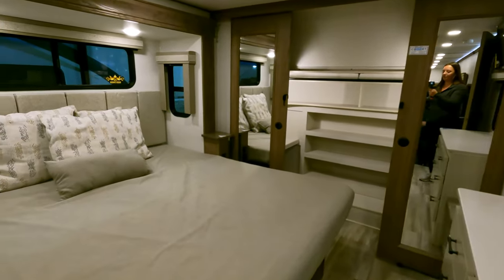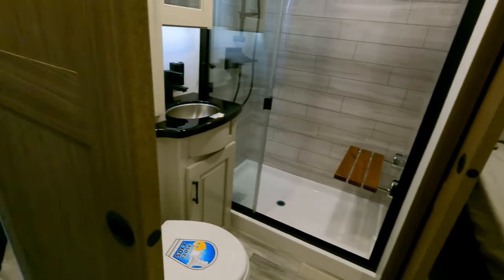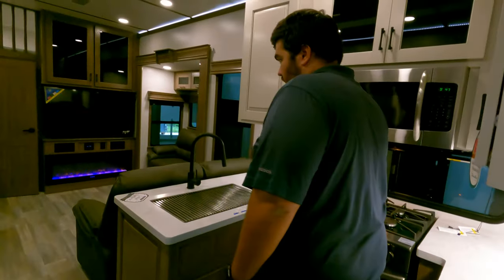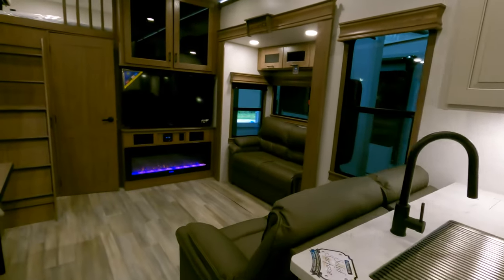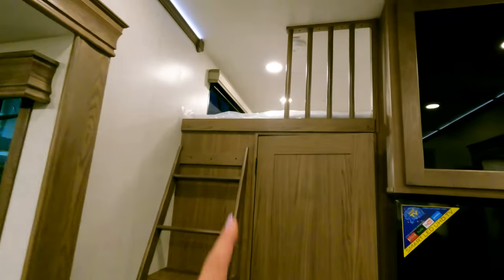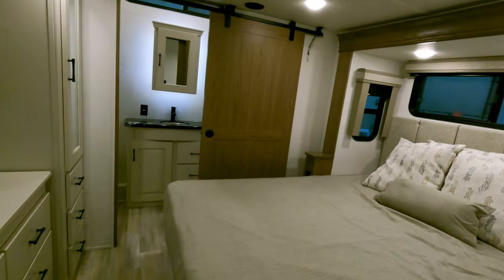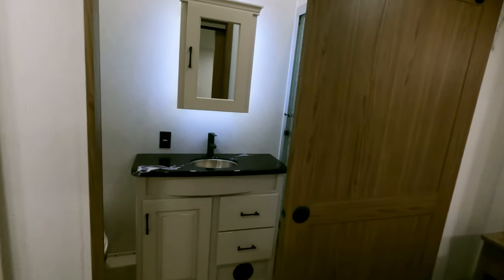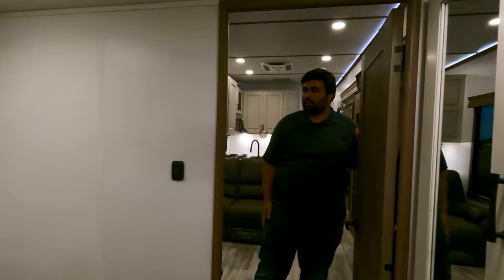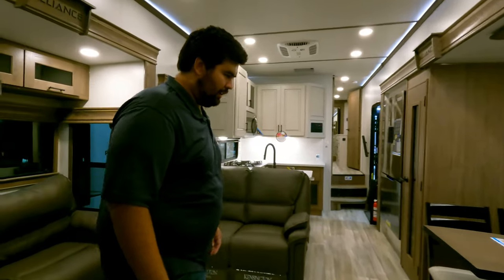Starting up front, we have the bedroom up here and that first bathroom. Coming down, there's the kitchen area, living area, dining, and a little loft up there. And then — what? — a second bedroom in the back, and a second bathroom in the back as well. That is crazy. Will isn't sure where to start, so they decide to begin up front before the sponsor message.